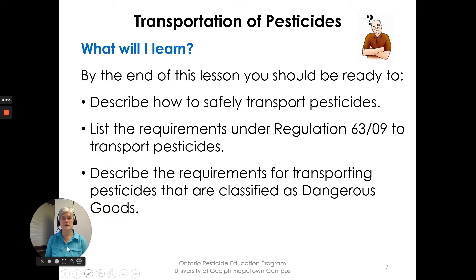By the end of this lesson you should be ready to: describe how to safely transport pesticides, list the requirements under Regulation 6309 to transport pesticides, and describe the requirements for transporting pesticides that are classified as dangerous goods.